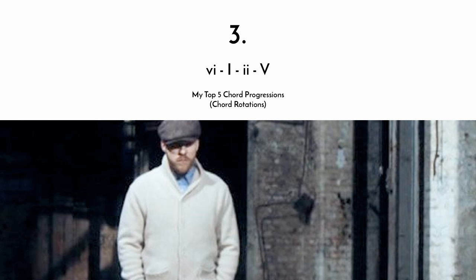Number three is the six-one-two-five, which you can find in songs like Alex Claire's Too Close — the picture you're seeing here. I know it's not very popular in America, but I really love that song and I really love Alex Claire. He's such a nice guy. Other examples would be Nelly Furtado's I'm Like a Bird or Five's Slam Dunk Da Funk.